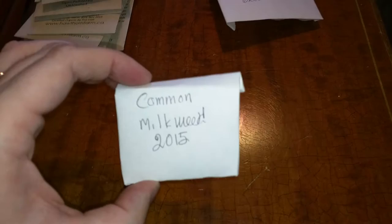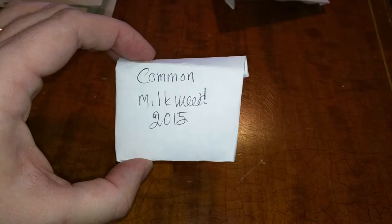Green onions from the seed library. Common milkweed, also from the seed library — hope we can feed some butterflies, maybe not this spring but maybe next spring and summer. And what do we have here? Heart-leaved aster. This is a native to Ontario.